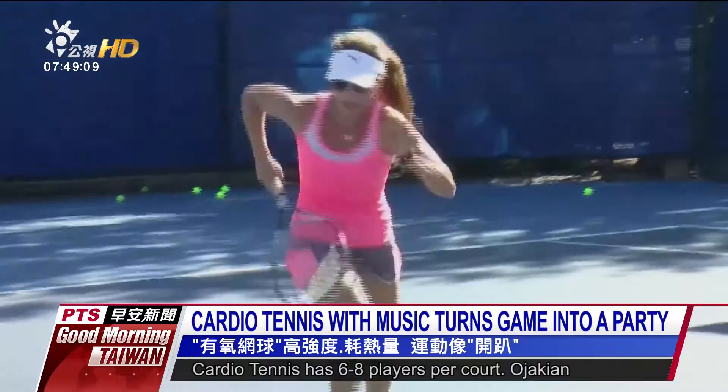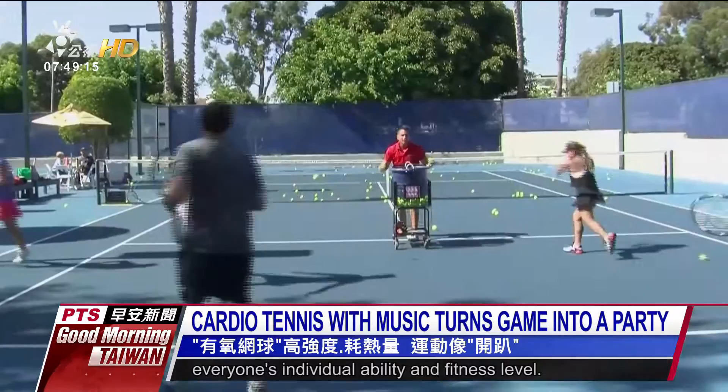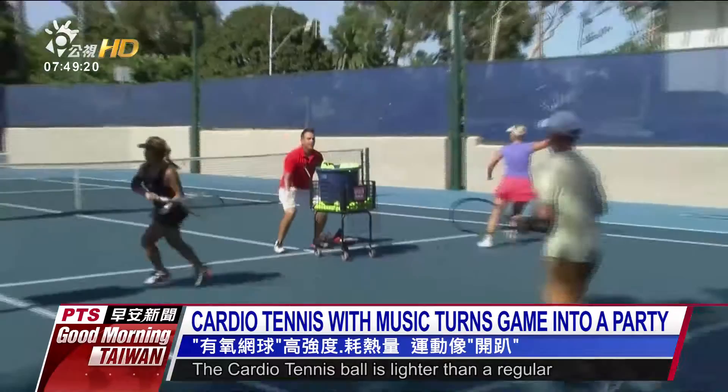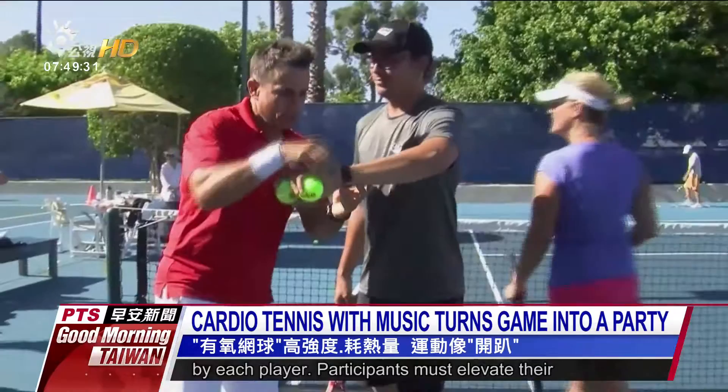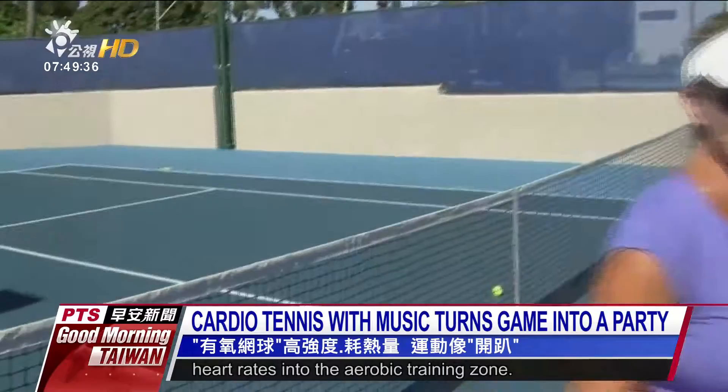Cardio tennis has six to eight players per court. The instructor keeps the energy moving and feeds balls based on everyone's individual ability and fitness level. The cardio tennis ball is lighter than a regular tennis ball to make it easier to get across the net. Heart rate monitors are provided and worn by each player. Participants must elevate their heart rates into the aerobic training zone, and promoters claim you can burn more calories playing cardio tennis than in singles or doubles tennis.